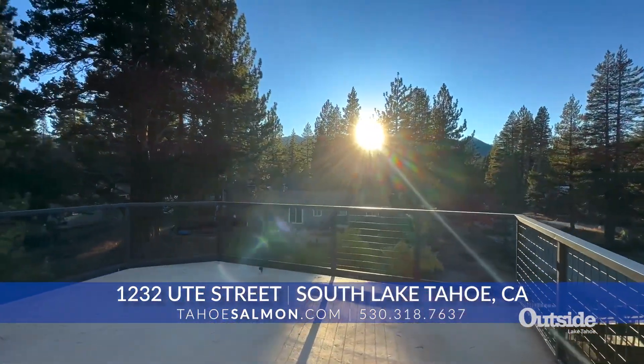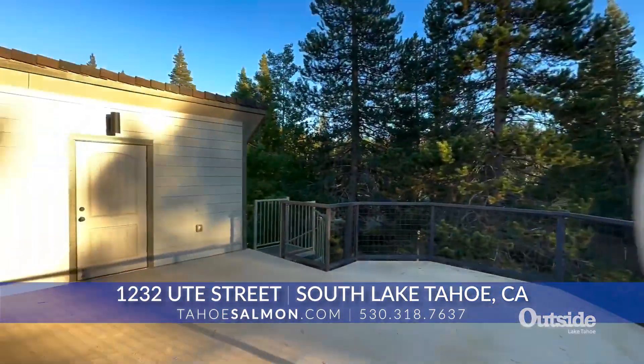This one's listed at $1,198,000. That's a pretty competitive price point.